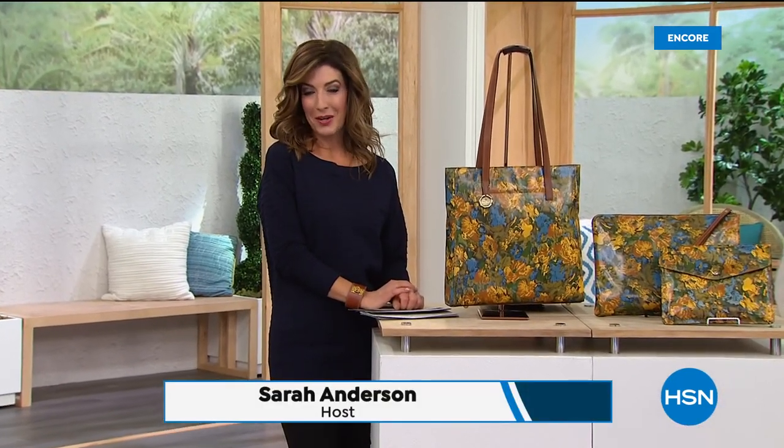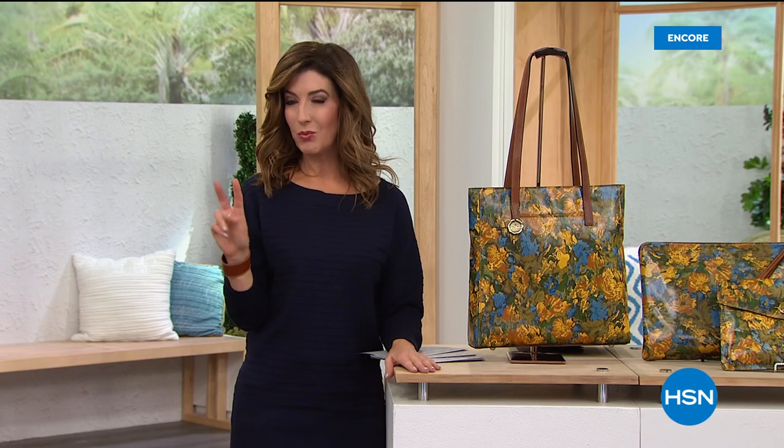Hey, good evening, everyone. My name is Sarah and I can't wait for you to join me. We've got an amazing today's special from Patricia Nash. We'll get into that in just a moment. It's two for the price of one — you've got to wait and check it out. All new colors, all new prints, an incredible buy.